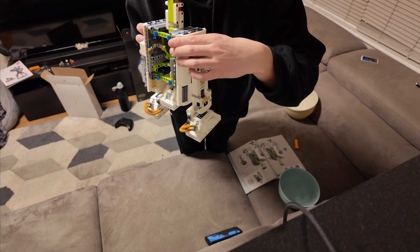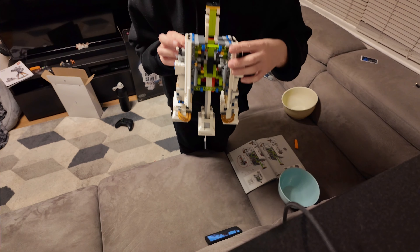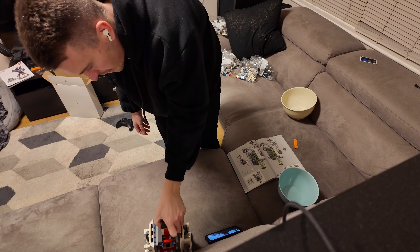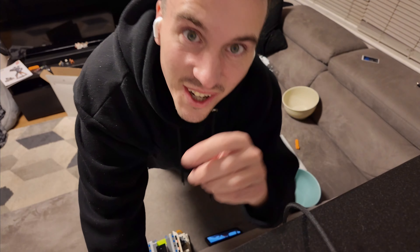R2-D2 is getting there. Feet are on. This foot flips down, which is really cool. Getting there — on to bag number seven. Let's go.